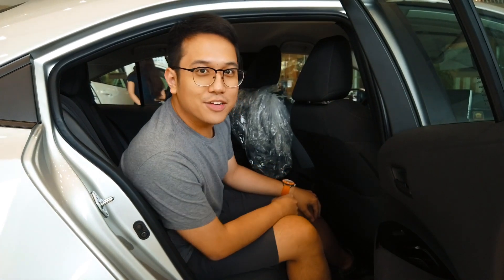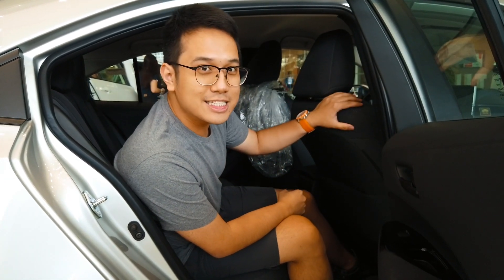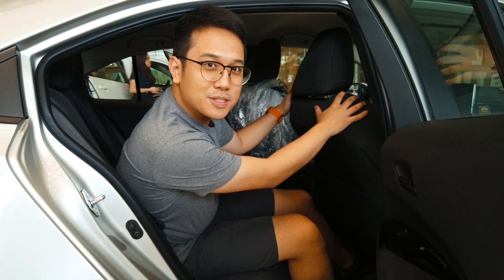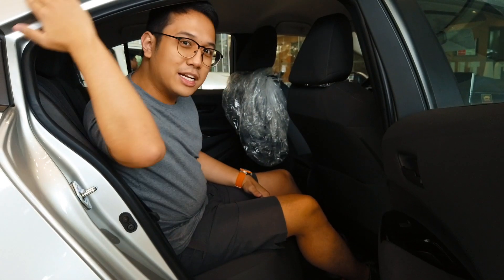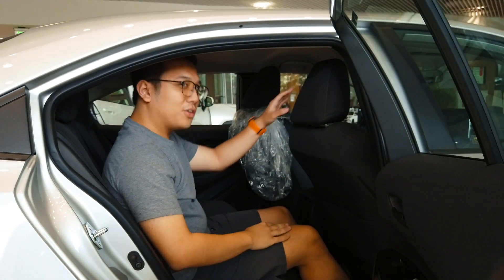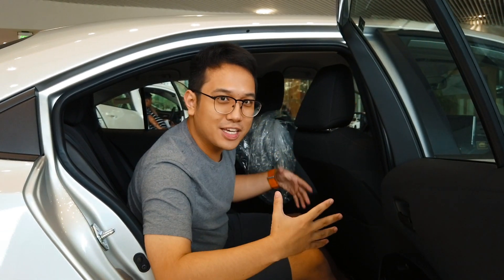Now at the back seat of the 2020 Corolla Altis with the front seat positioned in my driving style — as you can see, I have lots of leg room, but headroom is just okay. The roofline slopes down here, so you have to duck a bit to exit the vehicle. Rear amenities include a center armrest with cup holders and rear air vents.